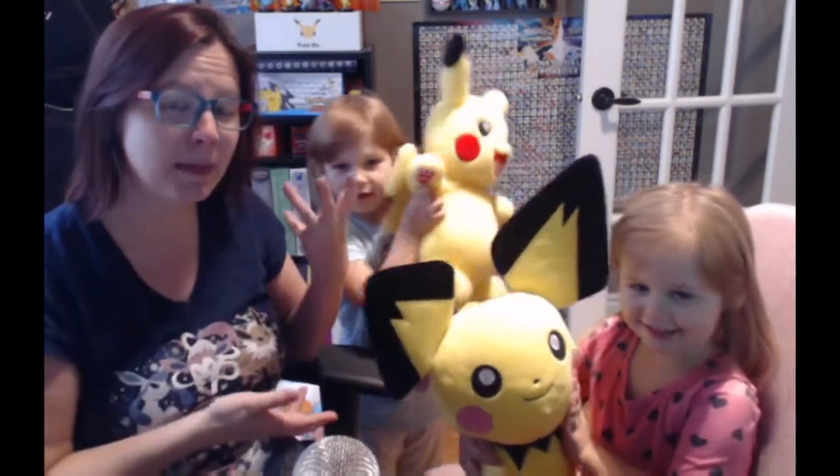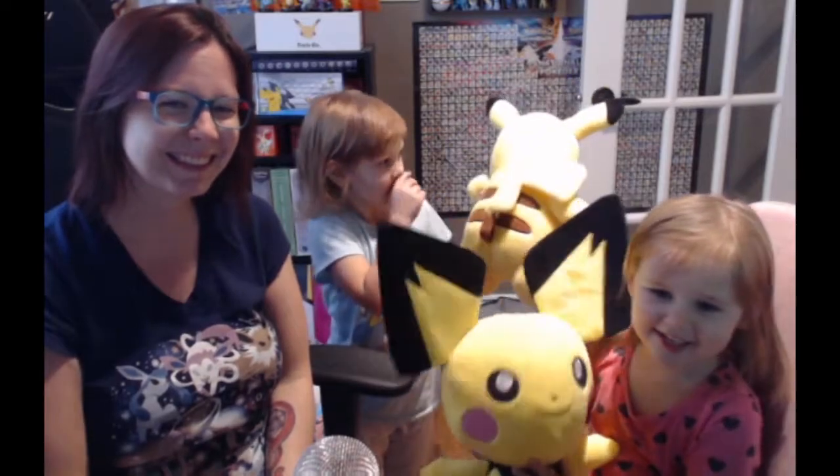Professor Panko here and Mini Pankos! Today we have a new Build-A-Bear review — Pichu! Pichu! Who wants Pichu too?